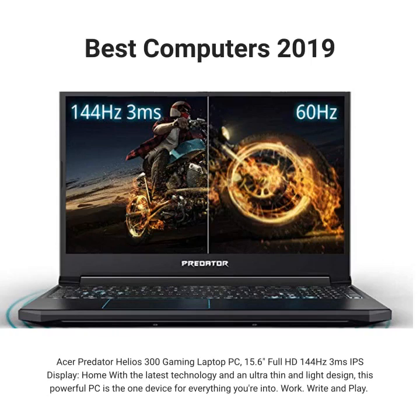Acer Predator Helios 300 Gaming Laptop PC, 15.6 Full HD 144Hz 3ms IPS Display. Home with the latest technology and an ultra-thin and light design, this powerful PC is the one device for everything you're into. Work, right, and play.